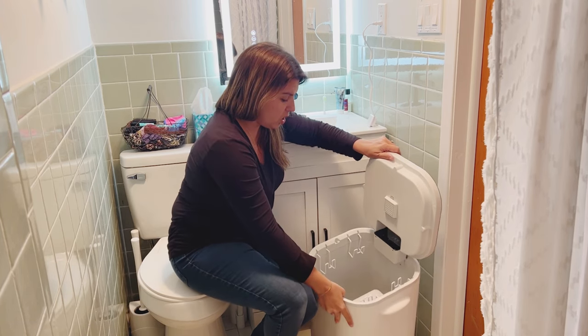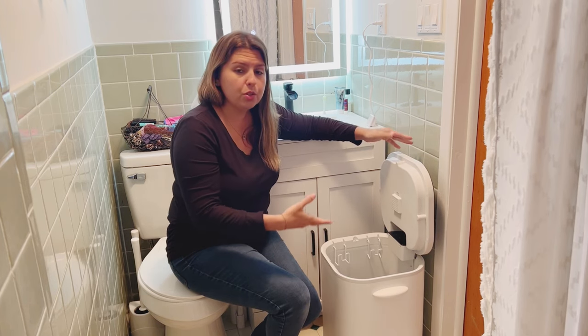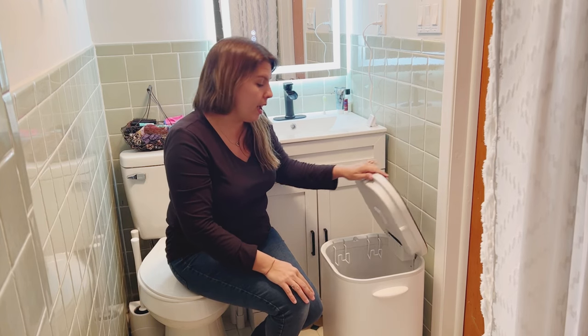Great product. As you can see, it's very large in there — it fits a lot of towels, at least four large ones, plus a little more. I highly recommend this product. Works amazing, and I hope you enjoy. Bye.